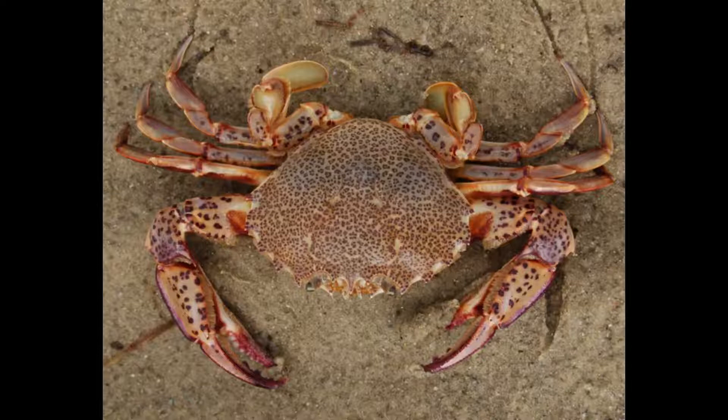Number five: Hercules beetles. Hercules beetles are among the strongest animals on the planet, second only to dung beetles, which can lift a load around 1,000 times their body weight. The Hercules beetle can lift something around 800 times heavier than its own body weight.